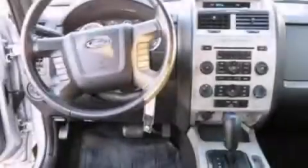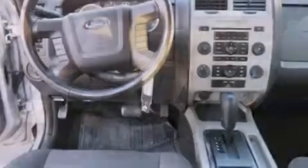Front fog lights, dusk-sensing headlights, a keyless entry system, and this vehicle has fewer than 46,000 miles on the odometer.